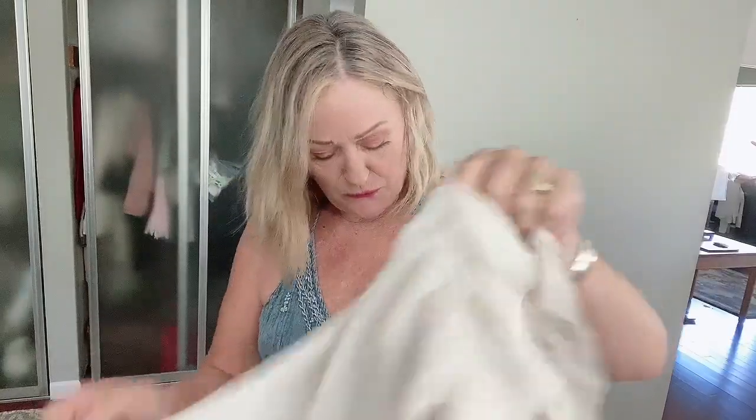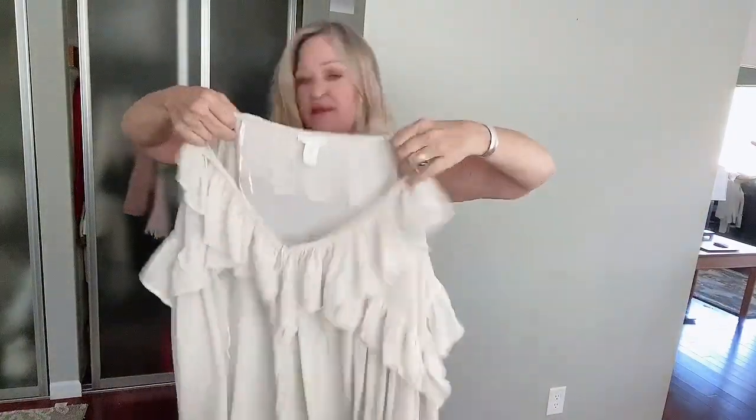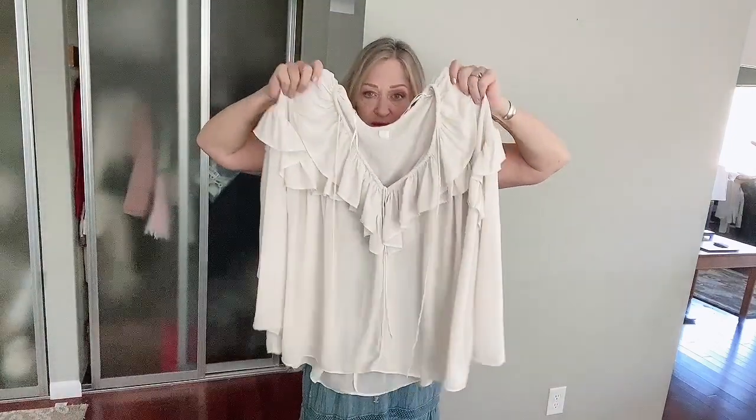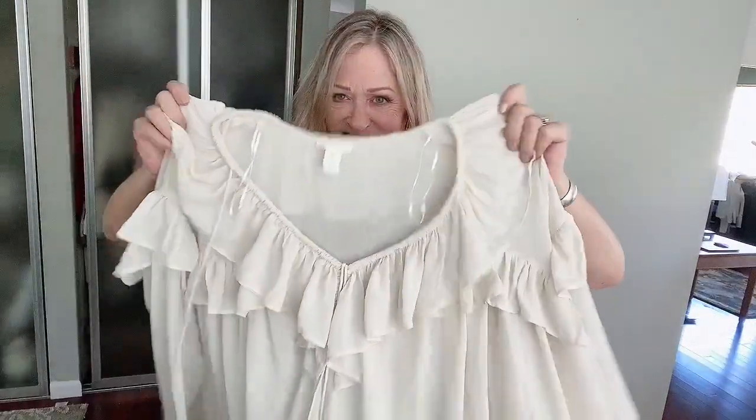A lot of stuff, you guys, right? This beautiful oversized ruffled top is from H&M. I grabbed it because these are always just nice to have in the fall and the winter. I love the oversized fit — I think it's just going to work with a lot of things.